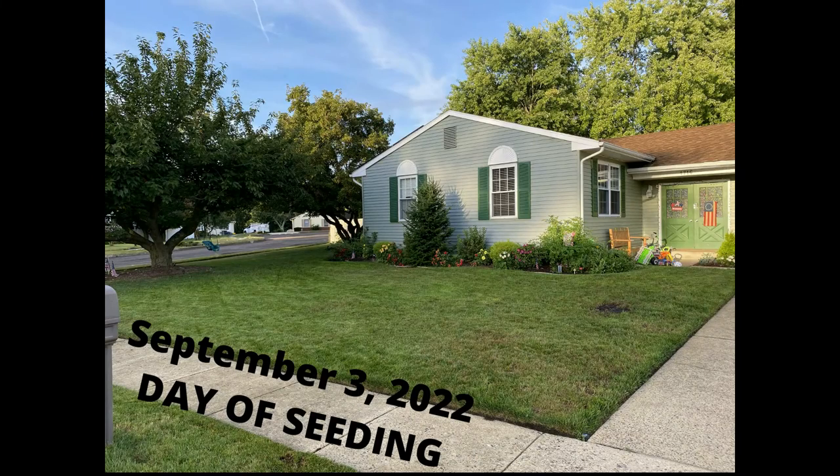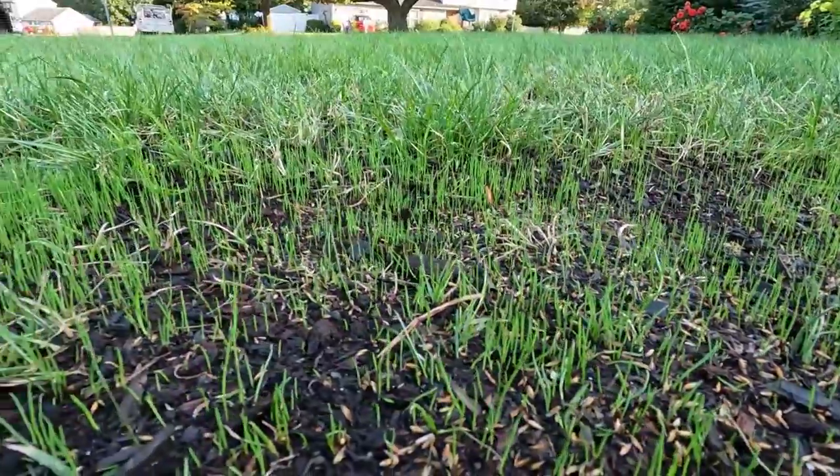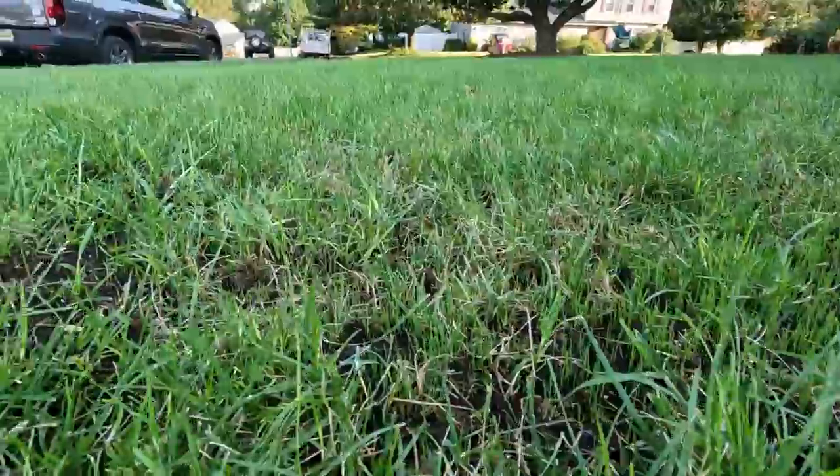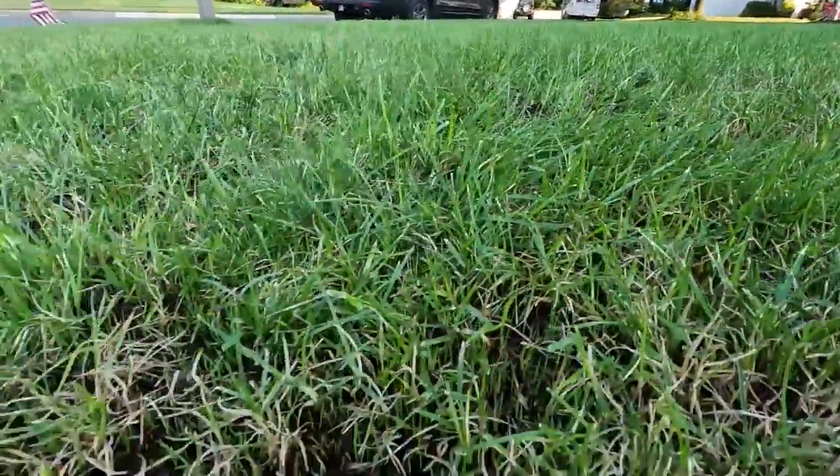That's similar to what I saw last year as well, so it's really great to see and I'm super happy with the results so far. On this side of the house we're seeing good germination as well — it's filling in nicely. I did do an aeration and I really think that helped. I did throw down a full pound of nitrogen per 1,000 square feet at the time of seeding, and I can see that the lawn is really thriving from that as well.